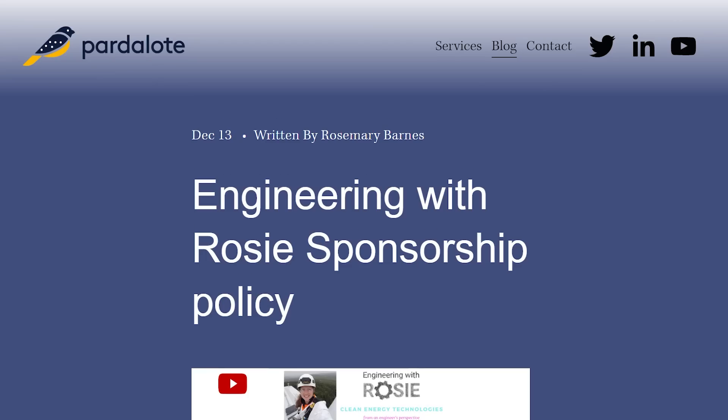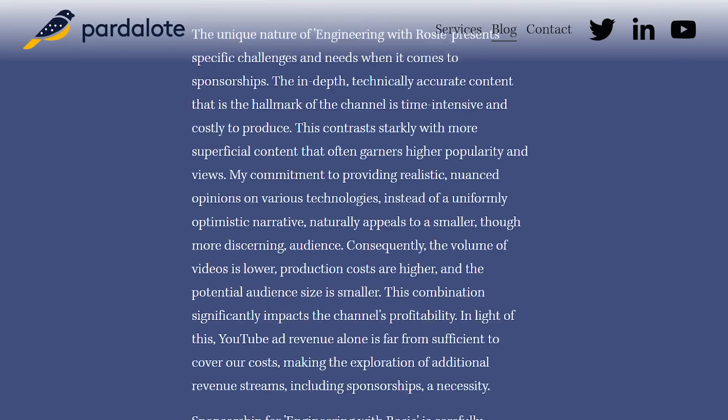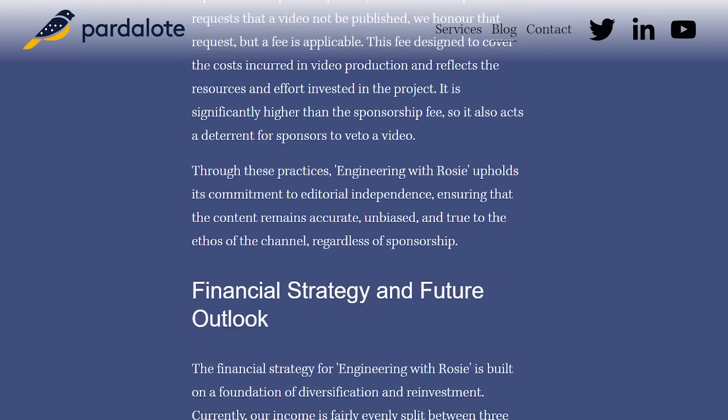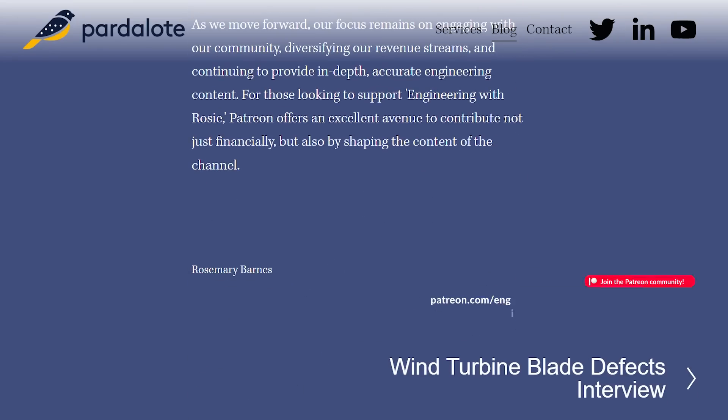Thanks to Lilac and Calix for bringing us here today — they paid travel expenses but did not have the right to provide talking points or veto anything. You can check out the Engineering with Rosie sponsorship policy for more on how editorial independence is maintained. Thanks to the Engineering with Rosie Patreon team who support all videos, and thanks to you for watching.